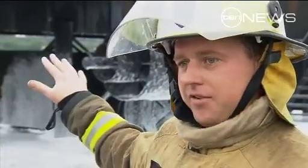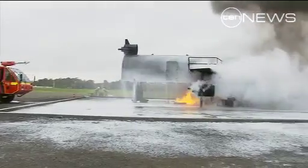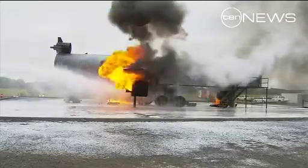Three minutes is very critical — we need to get there and get 90% of that ground fire knocked down, otherwise the integrity of the fuselage is compromised and that puts a lot of people in danger. Anywhere on the airport, three minutes is our time limit.